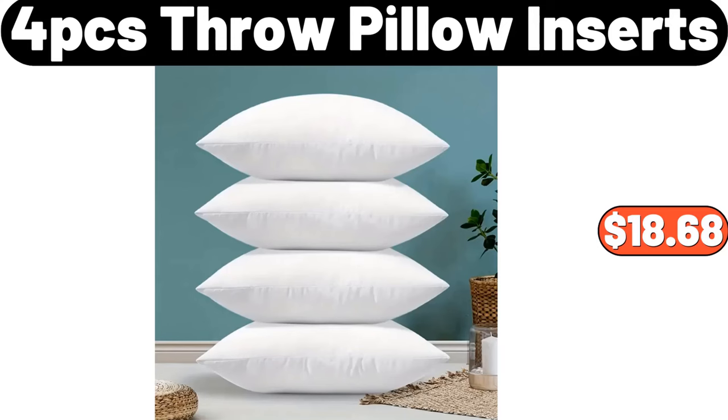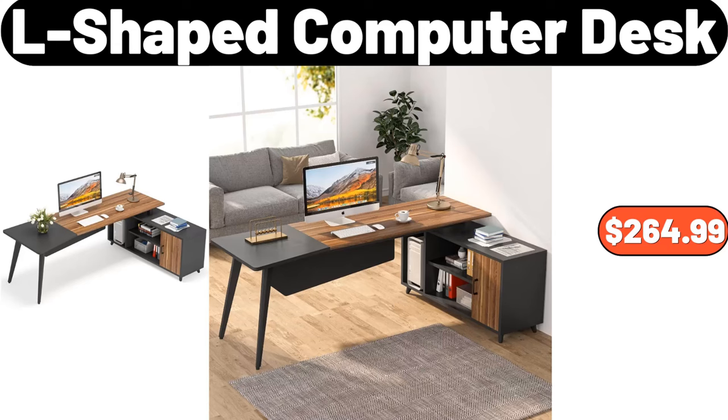4-Piece Throw Pillow Inserts, $18.68. L-Shaped Computer Desk, $264.99.